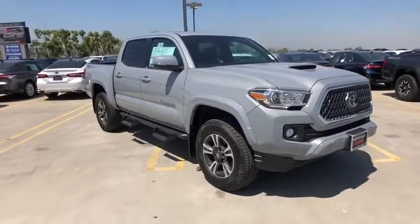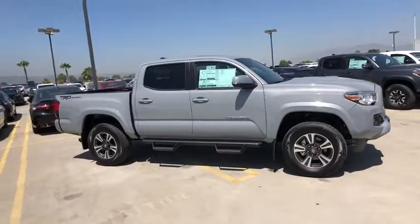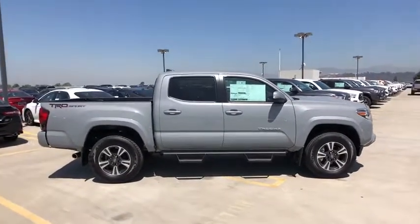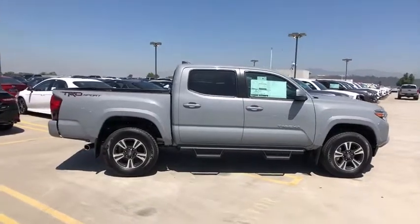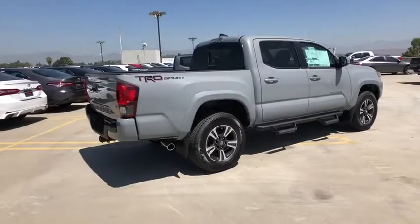We are pleased to show you the 2019 Toyota Tacoma. The Toyota Tacoma boasts a roomy interior, a powerful V6 option, and excellent off-road capability, and has been named the best-selling compact pickup by MotorIntelligence.com five years in a row.